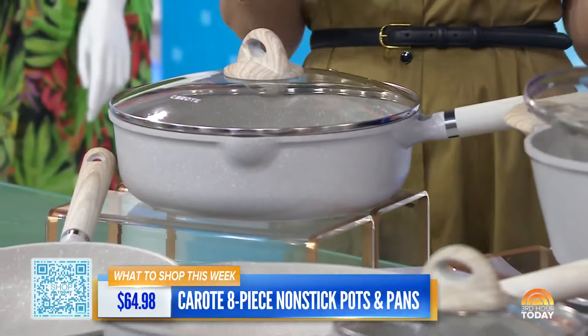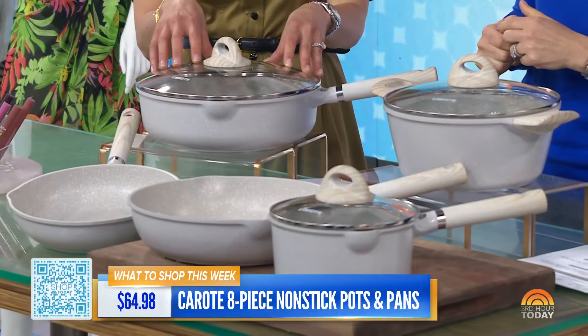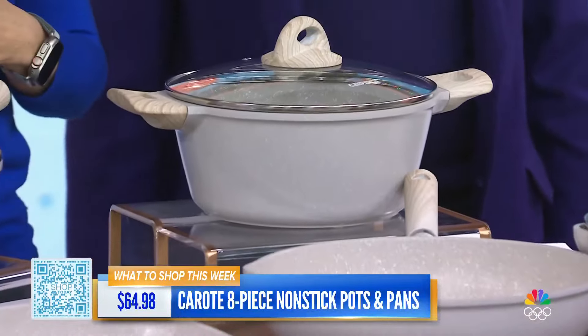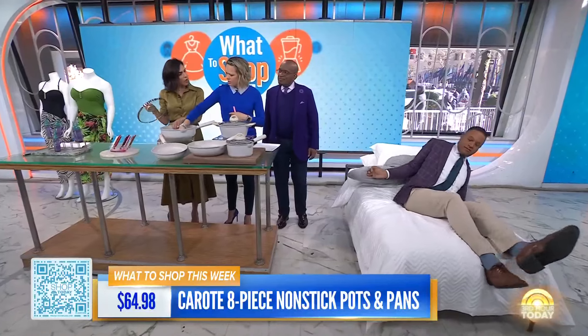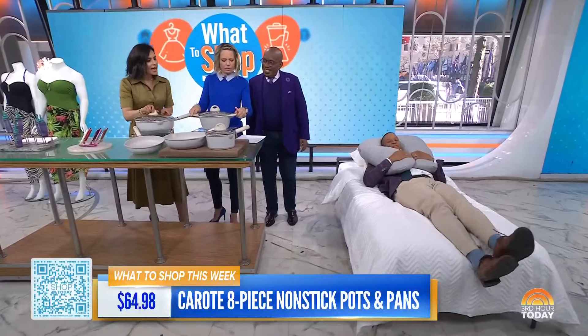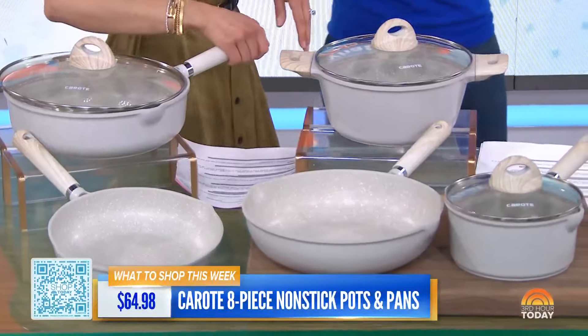Typically these would set you back $240, but at Walmart right now this is $64.98 for the whole set — that is 73% off. You want to run and get this deal. It's so high quality. It's so good to cook with — granite materials. And best of all, it's super simple to clean. You just use a paper towel or rinse with a little bit of water.